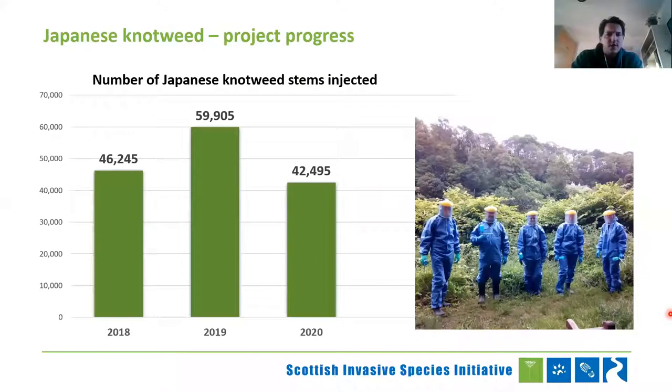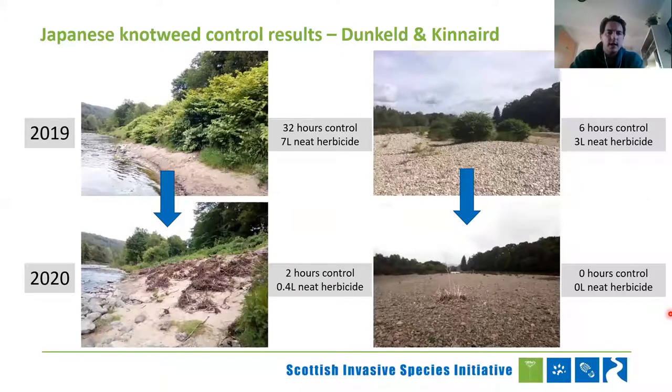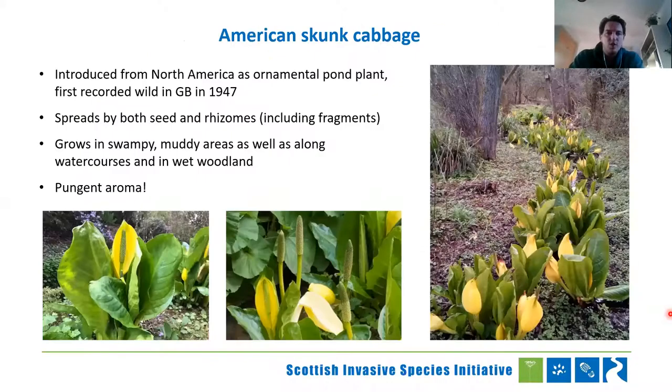Here are the stems we've injected over the last couple of years — we're working through a huge number, and it's all down to our fantastic volunteers. We work with a wide range of people and are seeing really good improvements across our project area due to this volunteer activity. Here are some quick examples: at one site in Dunkeld, we used 32 hours and seven litres of herbicide — the following year we only needed two hours and 0.4 litres. At another site, six hours and three litres, then zero the following year.